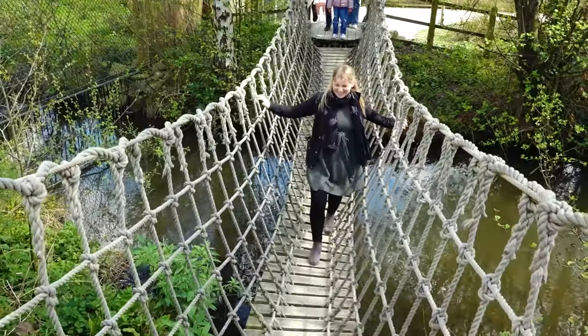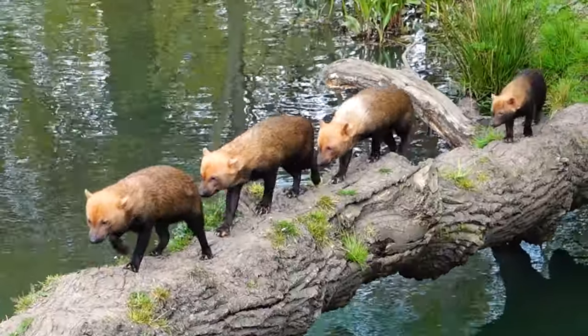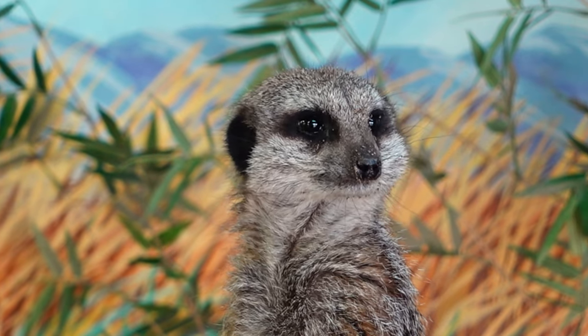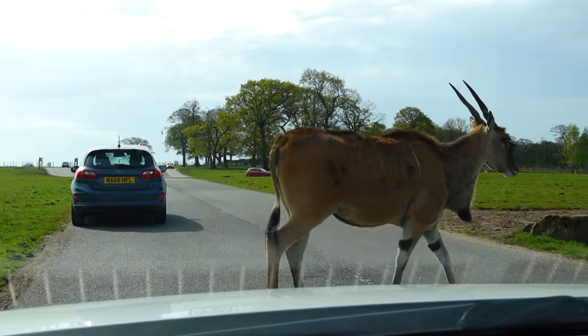Are you looking forward to it today? Yeah I am. I don't know what to expect from this place — I've never been — so I'm looking forward to exploring somewhere new, seeing what they've got, and seeing how long we spend here for the price. Tickets were only about 16, 17 pounds, something like that. So it sounds like really good value in comparison to something like Longleat, which was about 35 pounds a ticket.